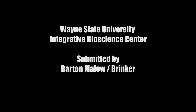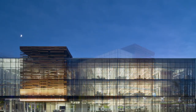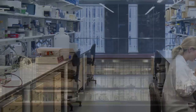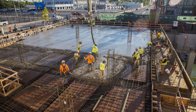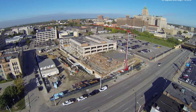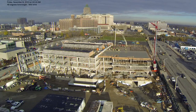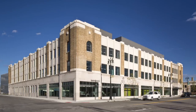Wayne State University Integrative Biosciences Center, submitted by Barton Malo Company and L.S. Brinker. Wayne State University's Integrative Biosciences Center, or iBio, is a $90 million facility dedicated to the study and elimination of the many health disparities plaguing Detroit's residents. The project revitalized an existing three-story, 127,000-square-foot former Cadillac dealership and body shop, a building originally designed by famed architect Albert Kahn.